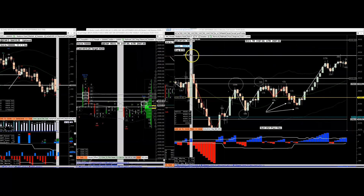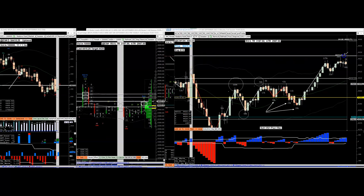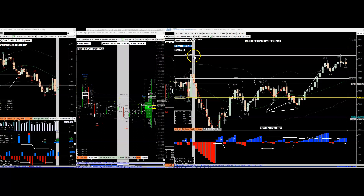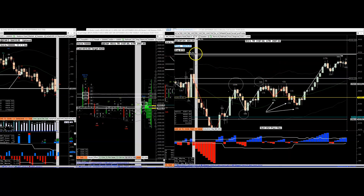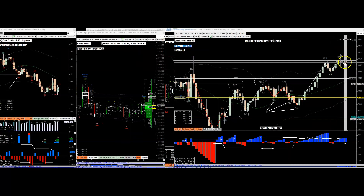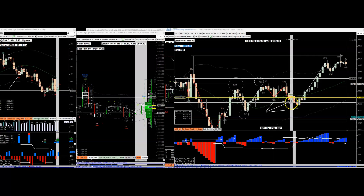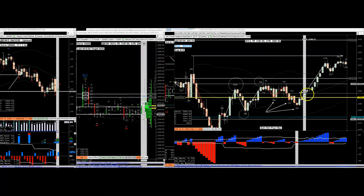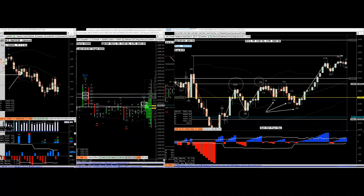They actually took out the high. A lot of people are upset because they would have shorted and put their stop above here. They shorted, but there's no selling - actually decreasing, decreasing, decreasing - and the buyers took out the high.